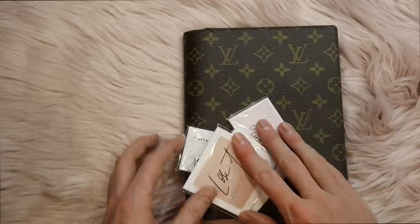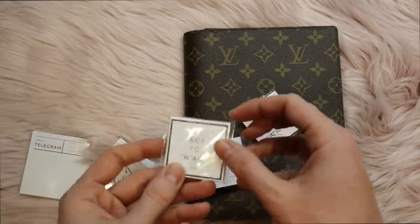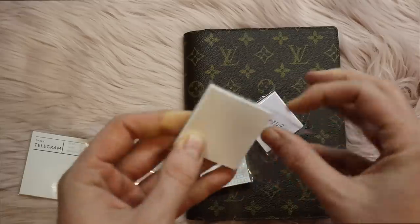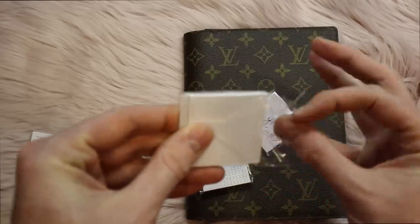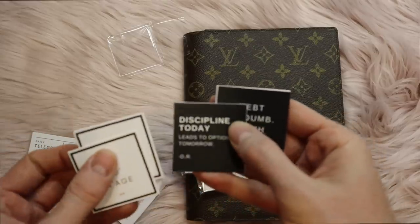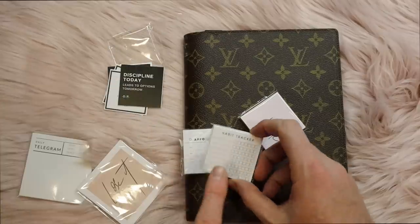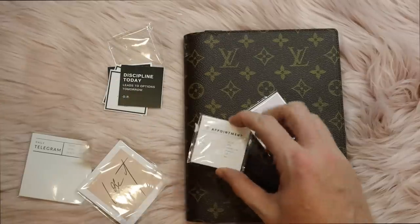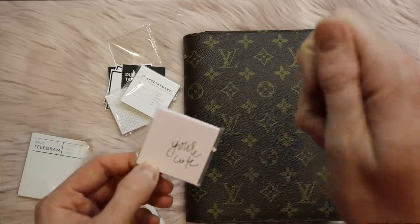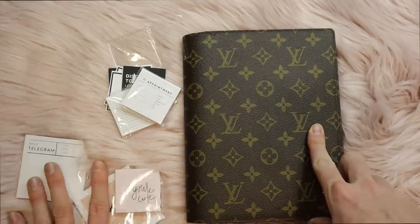One of my other favorite Etsy finds comes from a shop called Sequins and Paper. There are a lot of little clipping cards — this one says 'Act Your Wage' — and if you look into these, there are just a lot of really fun quotes you can add into your planner. I just love them. There's also a mini habit tracker, an appointment card, and then just some funny little quotes. I love just clipping these in on pages. It's a great shop — you should definitely check it out.